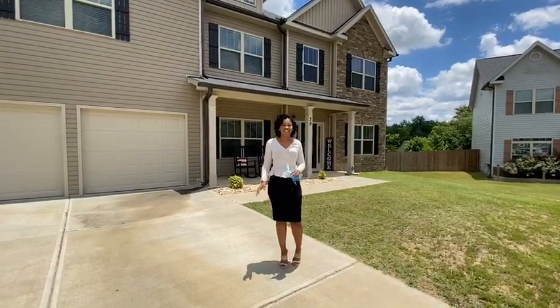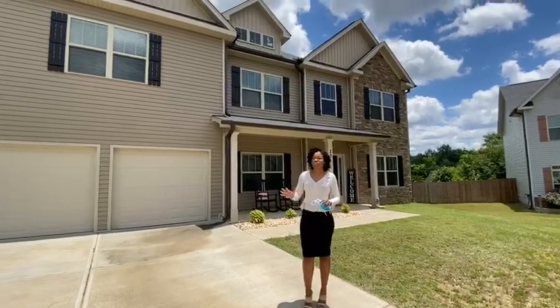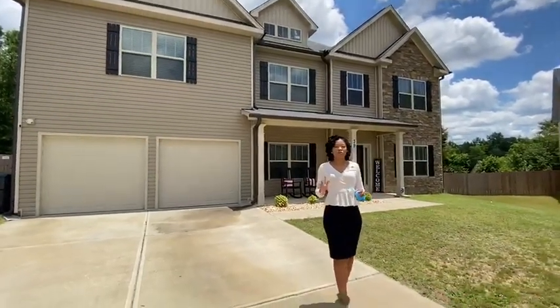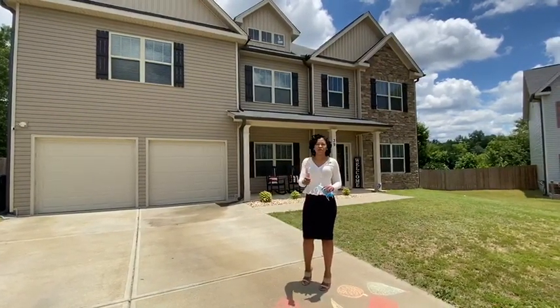Hi there, this is Deloes Allen, the team lead for Radiant Real Estate Group, and I wanted to come to you real quick just to show you what you can get for your money, how to make your money stretch a long way — getting the most bang for your buck.